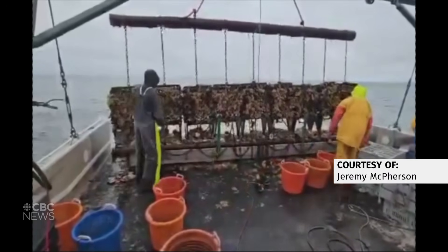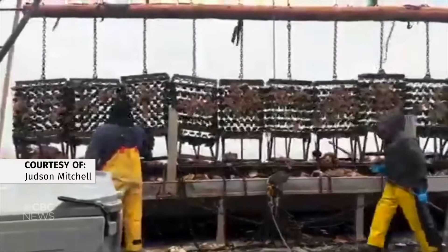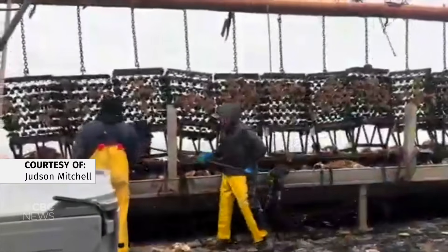Trying to understand where it's coming from and the distribution of it will help us understand what part of the Bay it will be impacting, especially on lobster and scallop for our fishers. The final goal of the three-year project is to understand the spread and impact of sea vomit in the Bay of Fundy and to come up with potential solutions to control it.